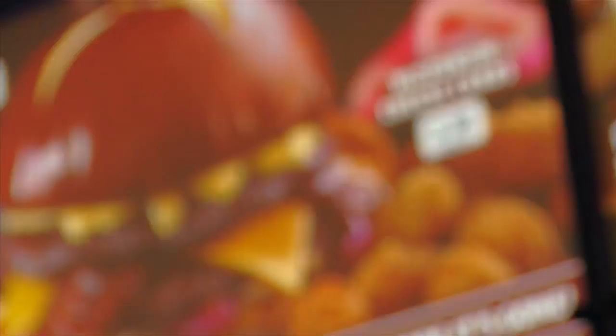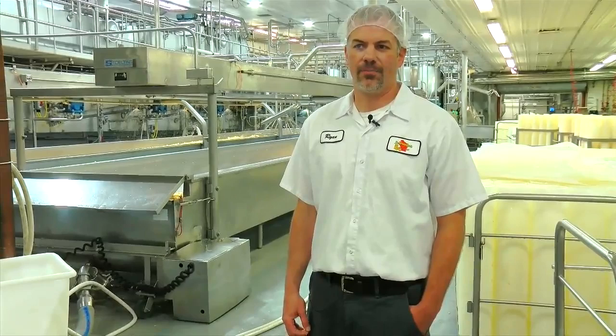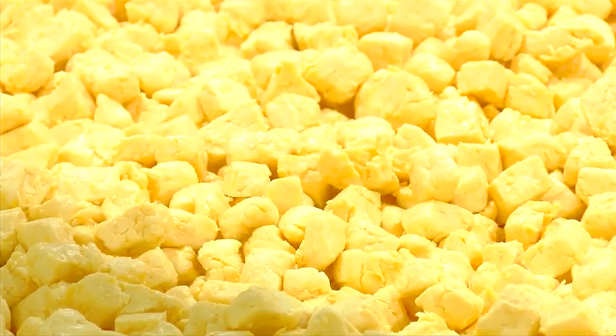And Culver's fast food chain agrees, featuring the LaGrander curds on their deep-fried menu. They're awesome about supporting Wisconsin dairy industry. We've worked with them for over 15 years, and they're a great customer of ours.